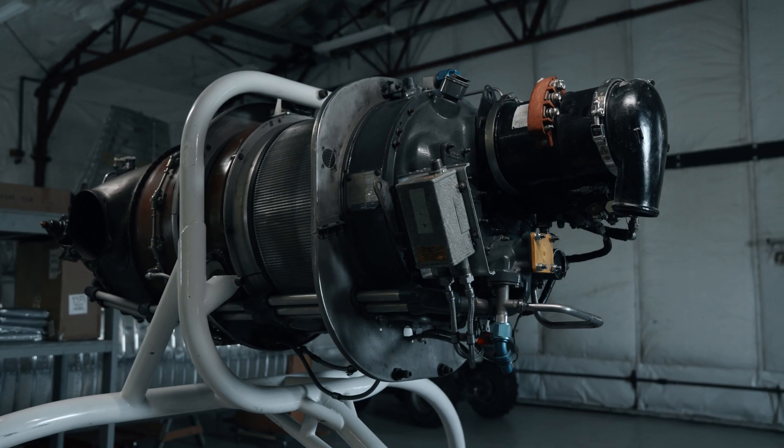The other advantage we've taken for the technical demonstrator is we're using as much off-the-shelf stuff as we can. For instance, we're not designing our own motors — we're using an off-the-shelf motor. It's certainly a challenging goal, but it's going to be fun.